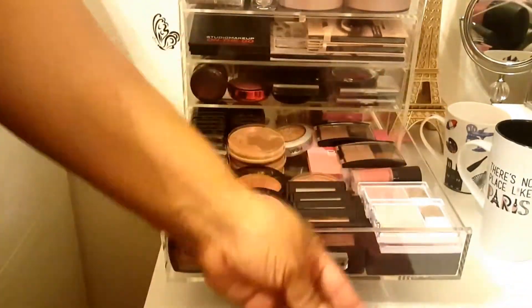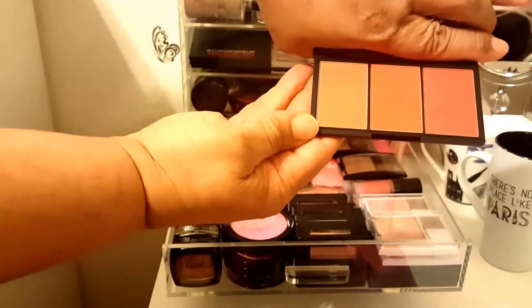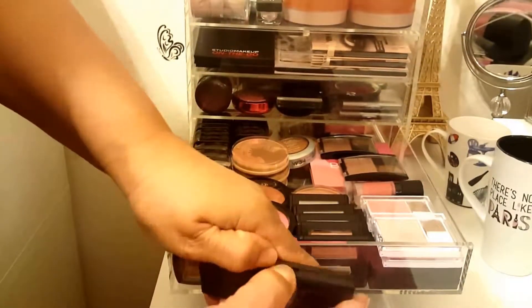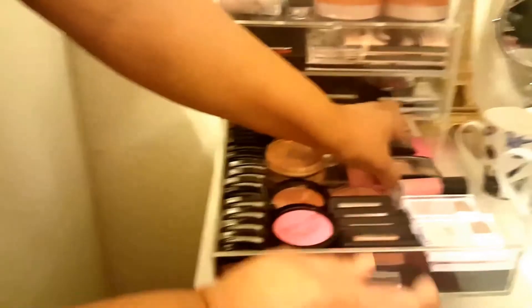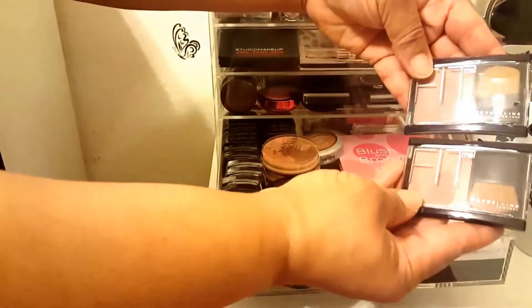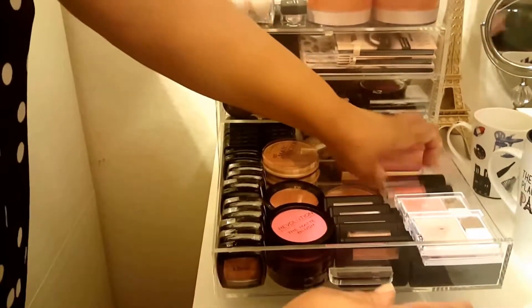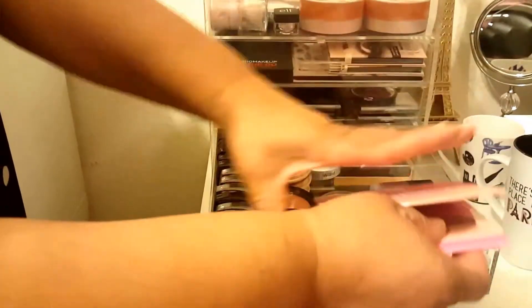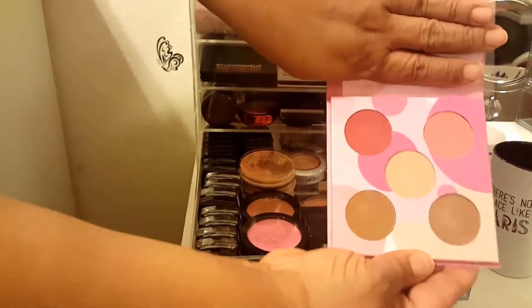Then I have two Sleek palettes - oh, that's gorgeous, summertime! Then I have two Fit Me blush palettes. Then I have this gorgeous blush palette from Coastal Scents that I received in my BoxyCharm - it's gorgeous.